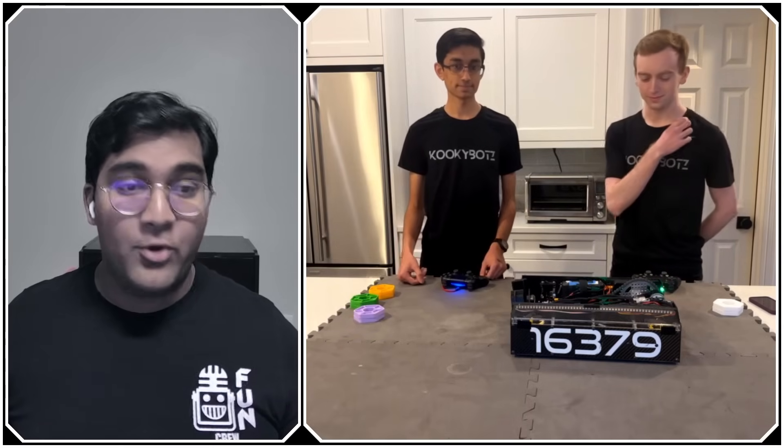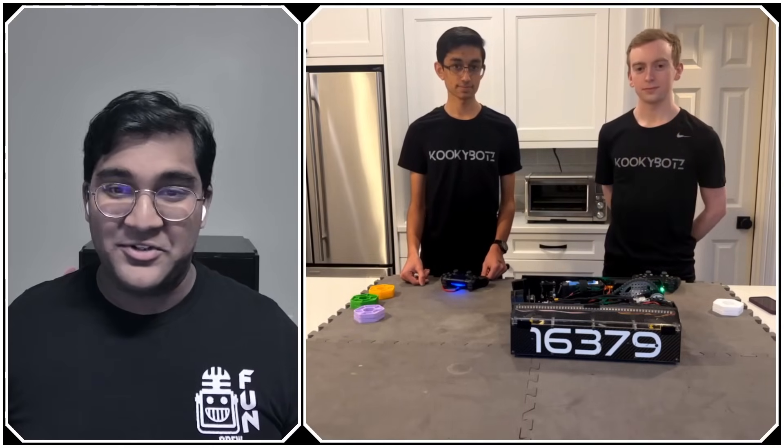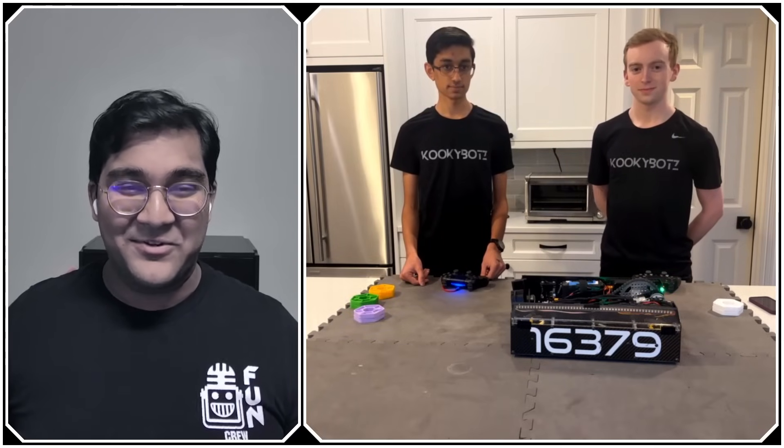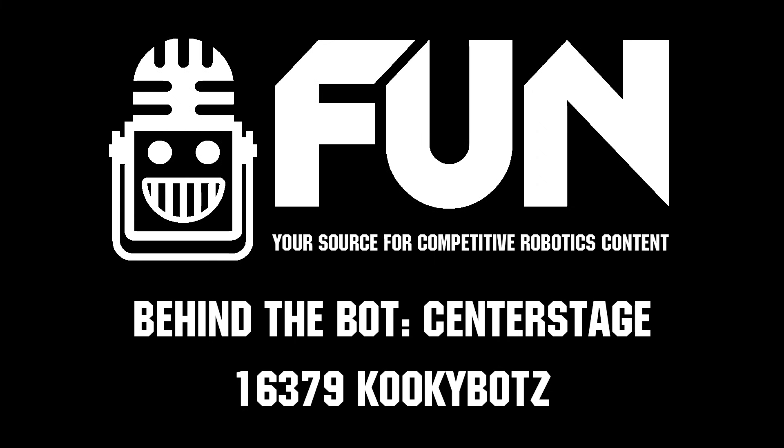Thank you so much for this interview. There's so much to learn from this bot and how you guys approach the game and FTC overall. Reporting for First Updates Now, I'm Abhas, and with me is Team 16379, the Kookiebots. Thank you.